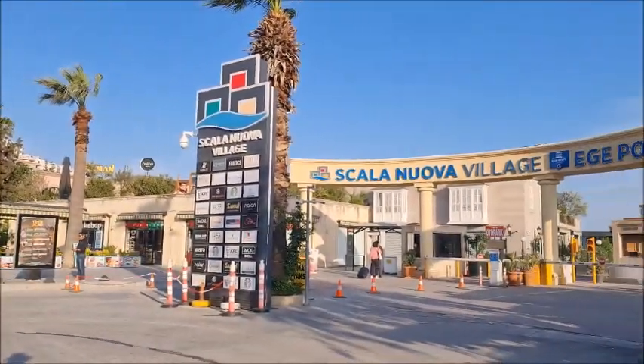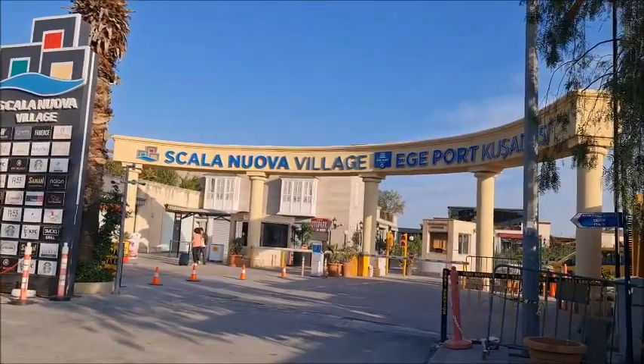Hey friends, welcome to our Kushadasi Life. I hope you're well wherever you are in the world. I've been asked many times what it's like in Samos and about the ferry from Kushadasi to Samos. So just for you guys, I'm going to go to Samos and you can experience this journey with me. And my suit has decided to join me for a day trip as well.